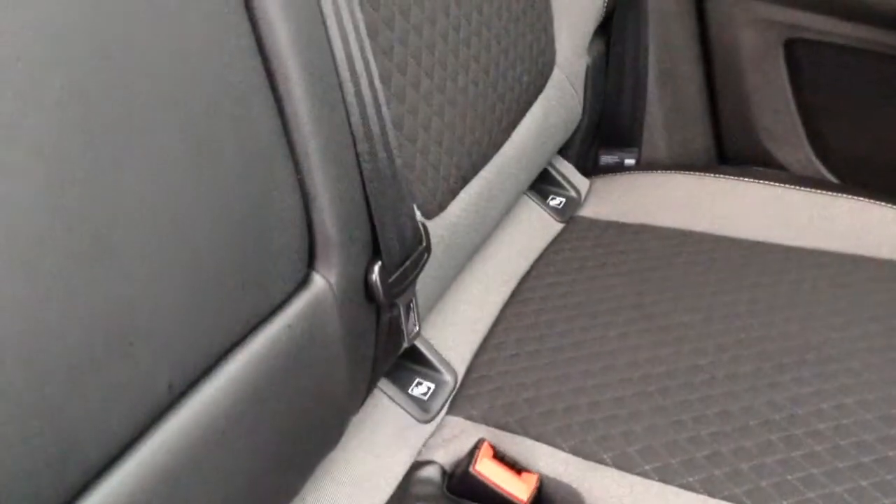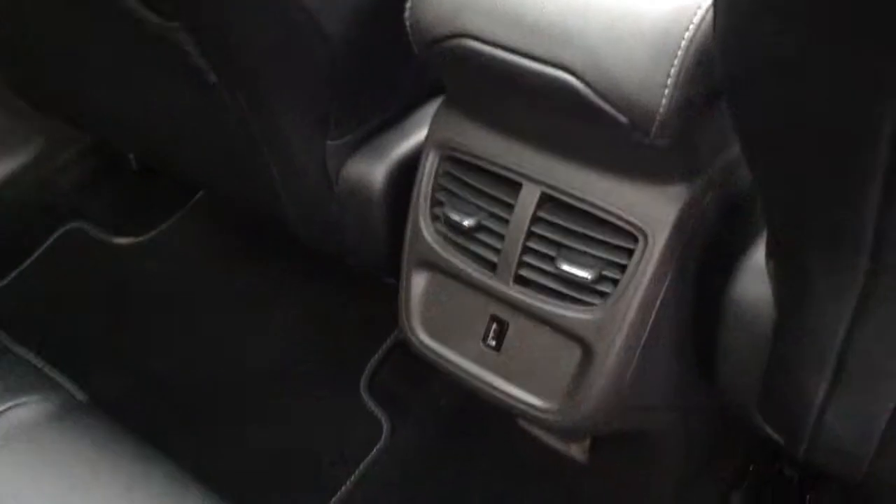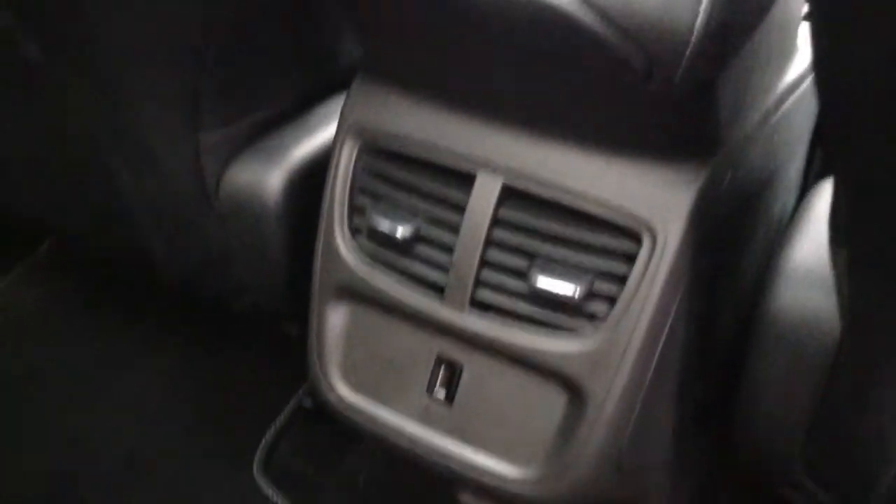There's loads of space in the back as well. You can see it's half leather and half cloth upholstery. There's ISOFIX there for secure child seats, electric windows in the back, ventilation going into the rear for added passenger comfort, and there's also a USB port there as well.